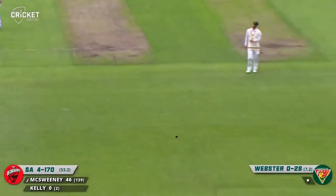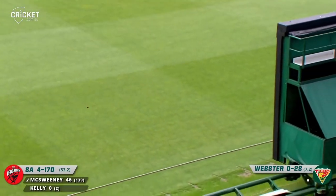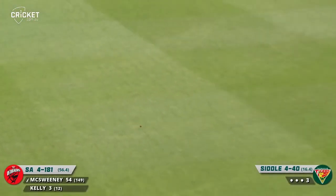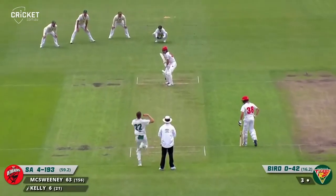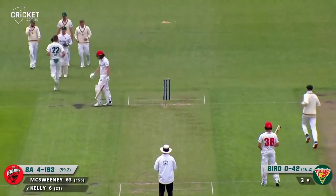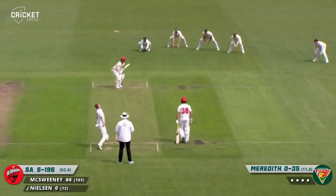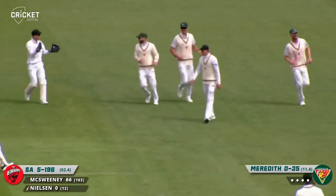Full delivery driven down the ground with some nice timing by McSweeney — I think it'll just crawl to the rope, Jared Freeman's not quick. Driving down the ground, more runs, timed pretty well. Bird to Kelly — beaten every time, he's out, caught behind. That's a breakthrough for Tasmania. It may have gone between bat and pad, but it also might have taken some bat. Neil Cern edges — caught, well caught by Webster. Hasn't he got a good set of hands? There's the Meredith factor again.